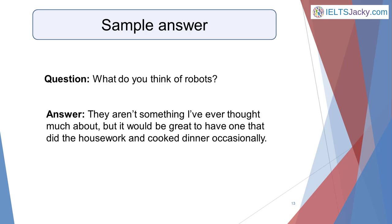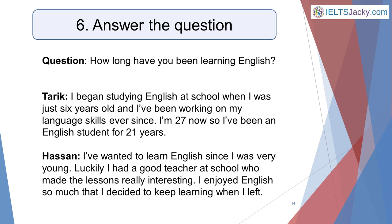The main thing is not to panic if an unusual question comes up. Our final mistake is not answering the question. This might seem too obvious to mention, but you'd be amazed at how many candidates concentrate so hard on trying to create the perfect high-level answer that they don't actually answer the question — resulting in lost marks. Here's another question with two sample answers. Question: how long have you been learning English?